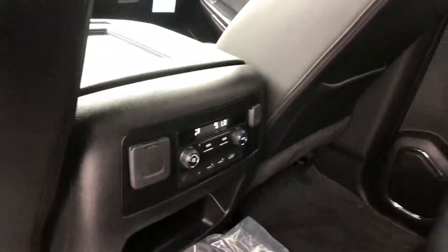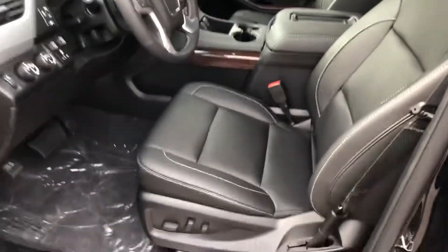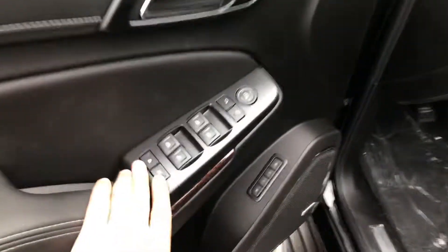This is a leather interior. The passengers do have their own climate control back here, and this one does have rear entertainment built into it. Taking a look at the driver bucket seats — power driver, power passenger seat, power group memory seats — with a Bose stereo.